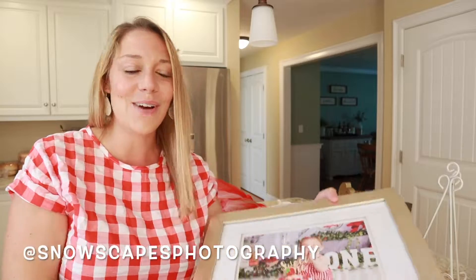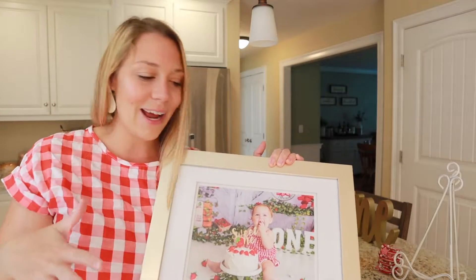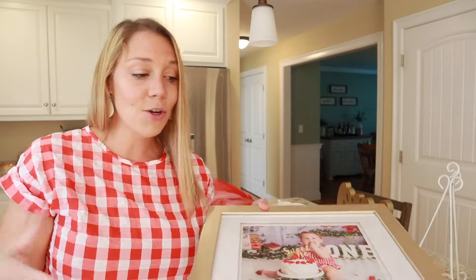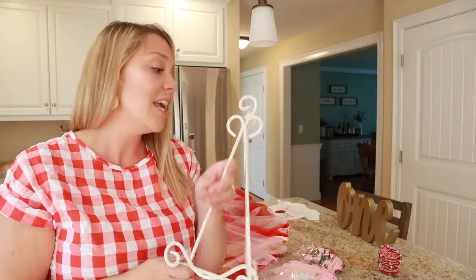A lot of the party decor is photo related. We had a milestone photo session along with a cake smash — how sweet are these photos? So we'll be putting several of these around. All of my frames are from Michael's; I think they're really the most affordable because they always have coupons. I have a bunch of different photos to put around along with some really beautiful photo stands that I also got at Michael's. And then all of the rest is pretty much from Etsy.